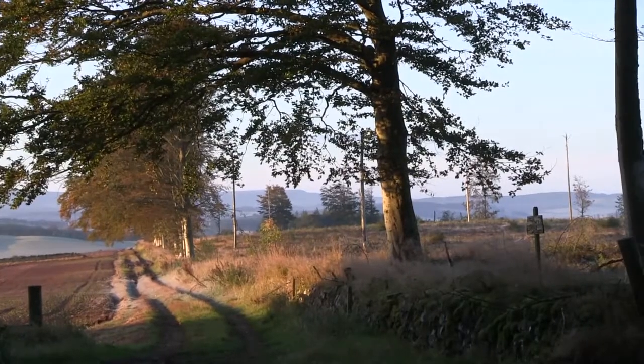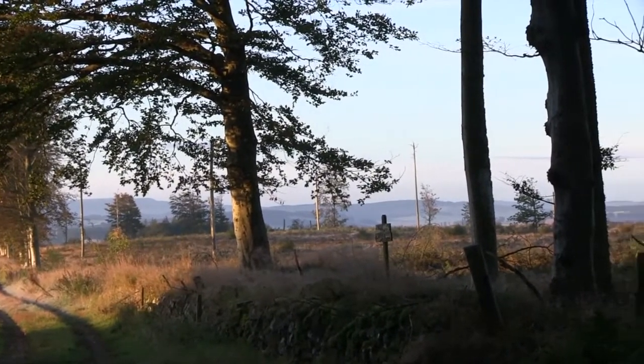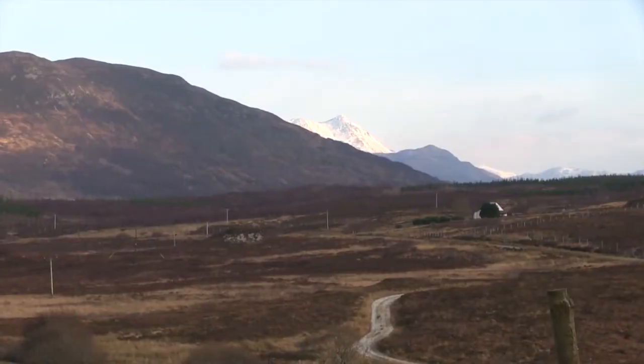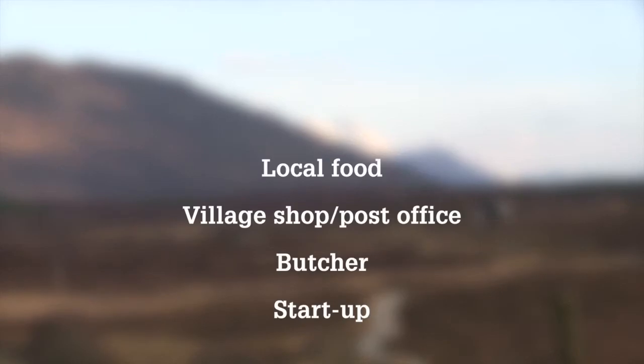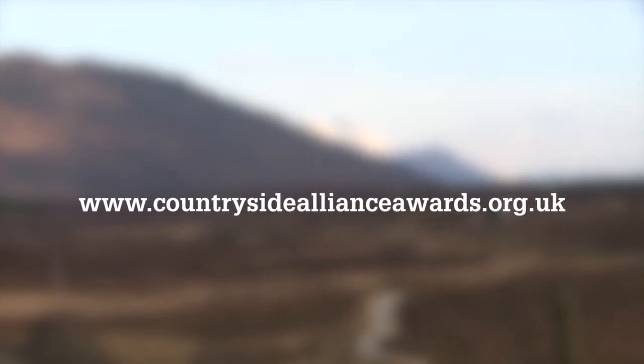And finally, the Countryside Alliance Awards 2013 are open for business. Nominations have opened for the awards, nicknamed the Rural Oscars, and stay open until the 1st of November. You can nominate a local business in the category of local food, village shop or post office, butcher, or rural start-up. Visit CountrysideAllianceAwards.org.uk for more information.